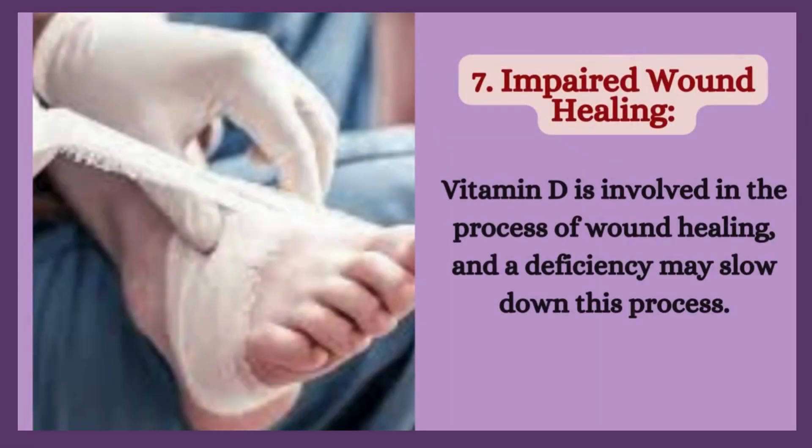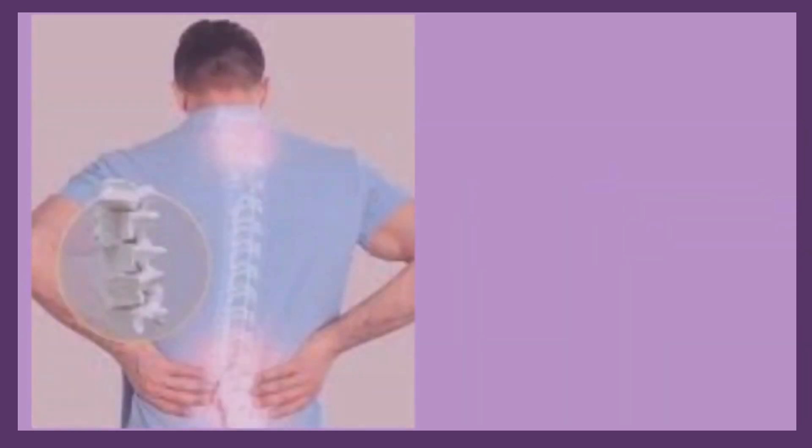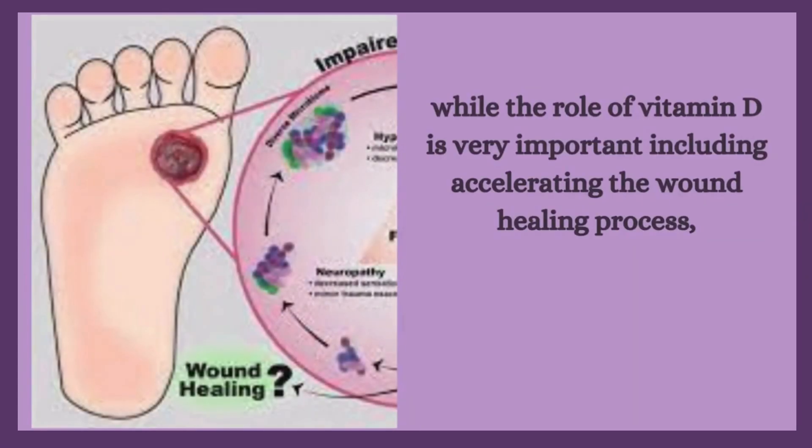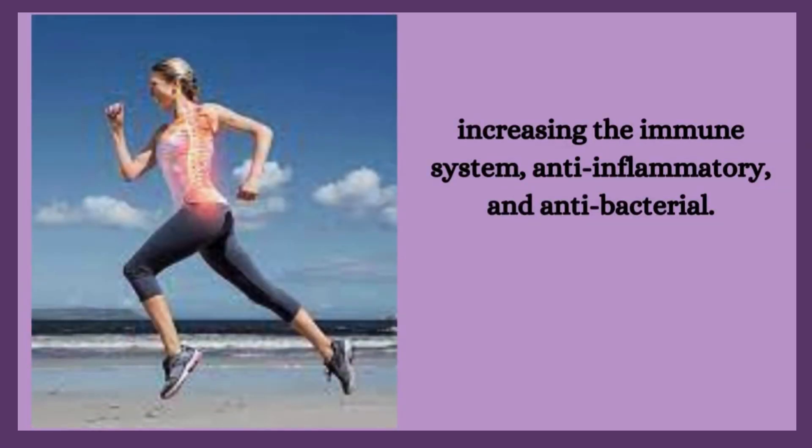7. Impaired wound healing. Vitamin D is involved in the process of wound healing, and a deficiency may slow down this process. Prevalence of vitamin D deficiency in several countries, including Indonesia, is still high. The role of vitamin D is very important, including accelerating the wound healing process, increasing immune function, anti-inflammatory effects, and antibacterial properties.